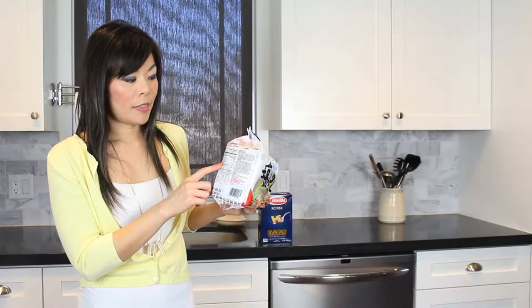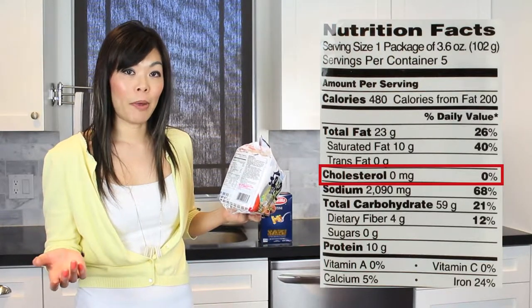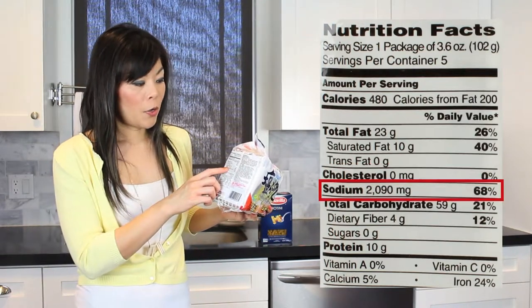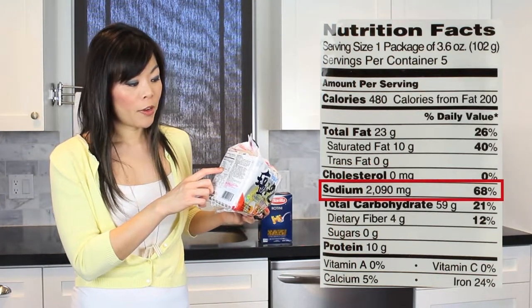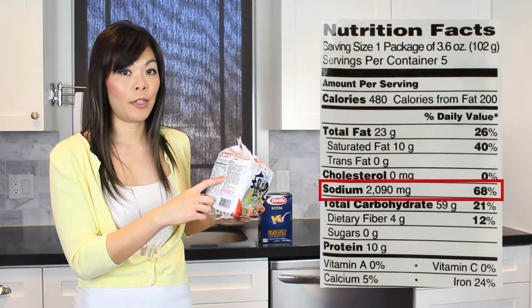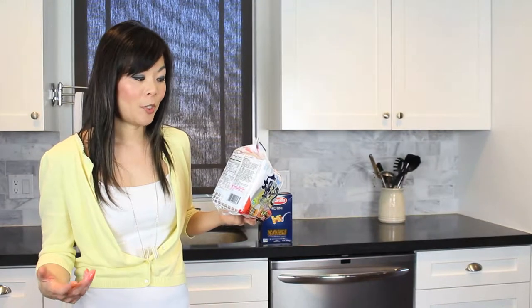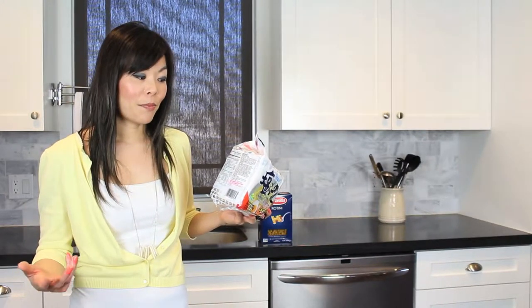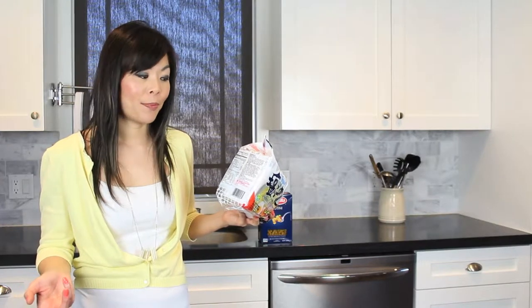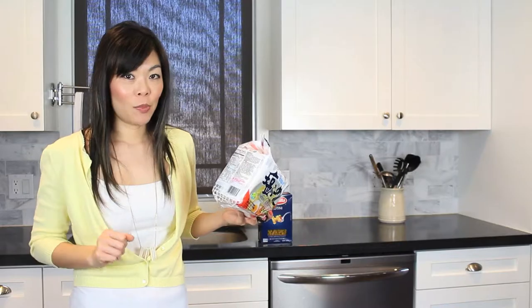The next line is cholesterol, which is often something we're concerned about as well — you want to eat less of it. Then there's sodium: this one has 2,090 milligrams of sodium, which contributes to 68% of your daily value based on a 2,000 calorie diet. That's more than half of what you should be eating in one day. To put it in perspective, 2,090 milligrams is about a teaspoon of salt.